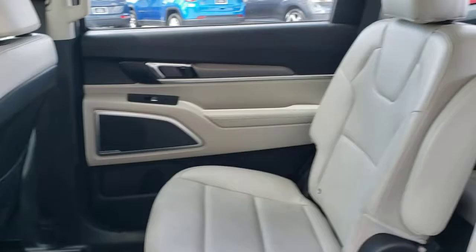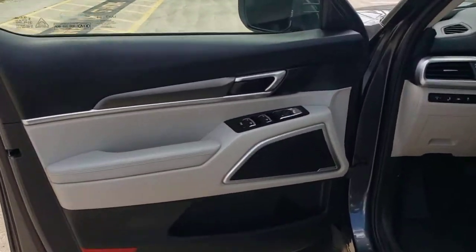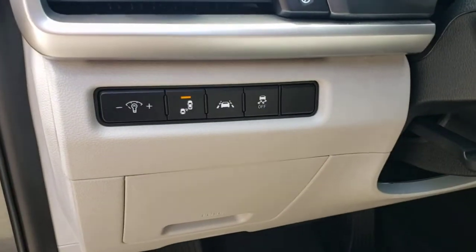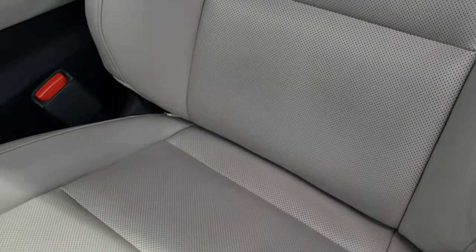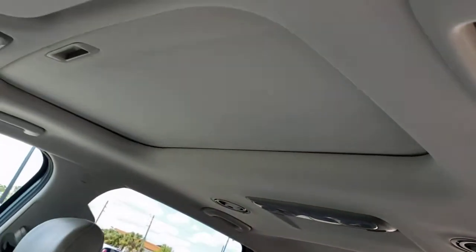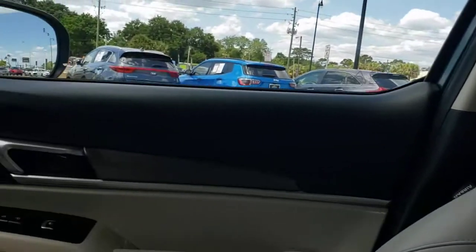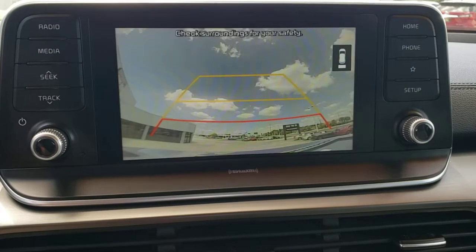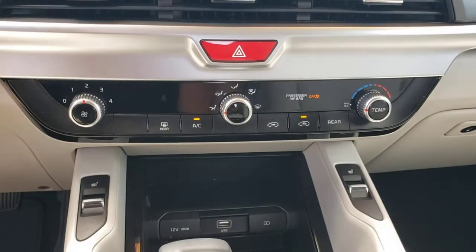Prepared for adventure meets premium style in this well-equipped Telluride. See for yourself when you take it out for a test drive. Our professional staff looks forward to giving you excellent service. Thank you.